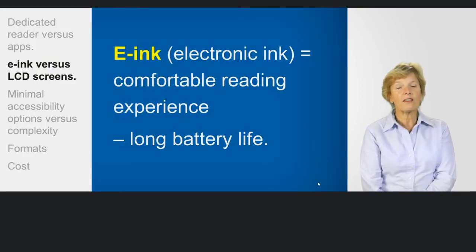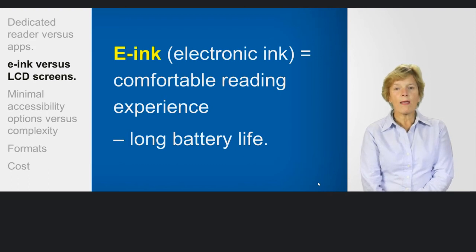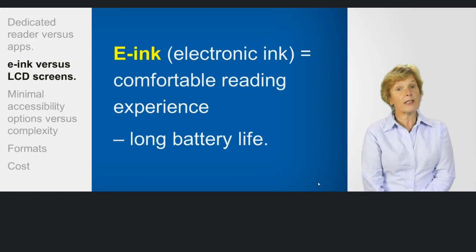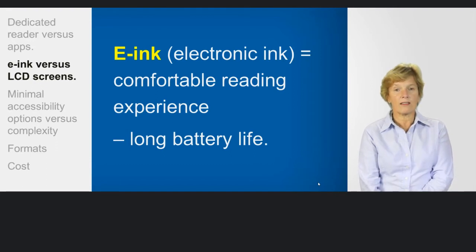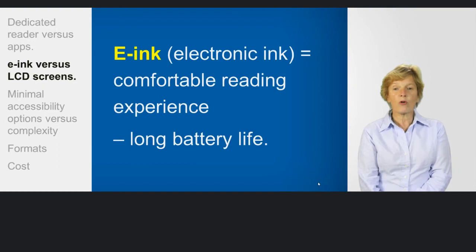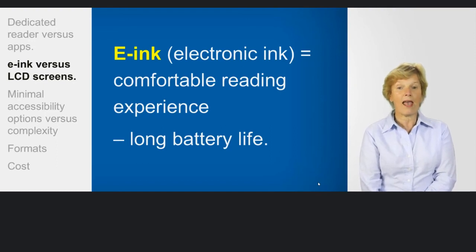What makes a comfortable reading experience? Research is beginning to show that e-ink in particular — found on e-readers such as the Sony, the Kindle, the Kobo, the Nook — is much more comfortable on the eyes. It doesn't glare as much.